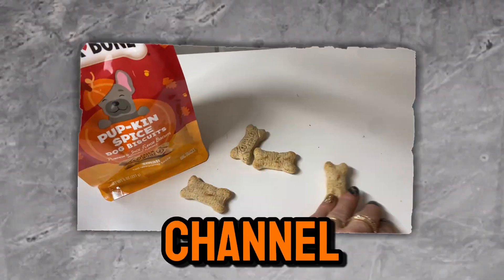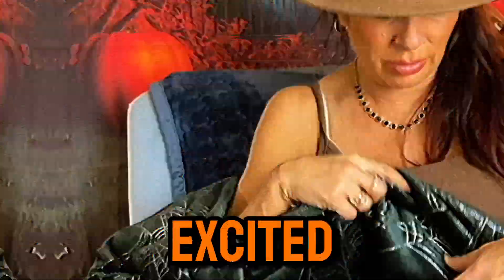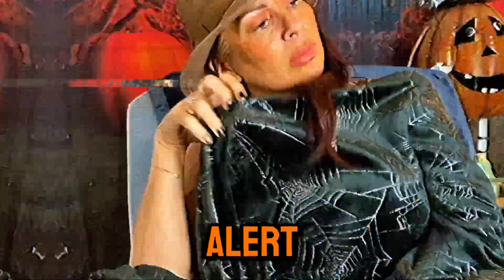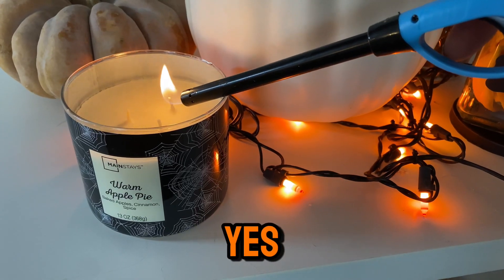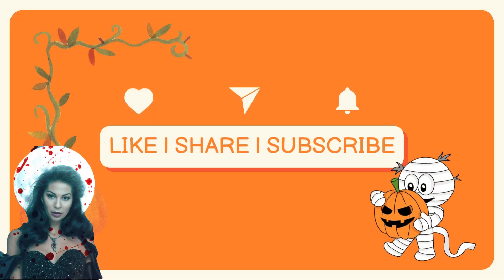Hey guys, welcome back to my channel! Today I've got a fun cozy fall Walmart haul for you. I am so excited to share all the fun finds I found for this fall, and spoiler alert — some cute Halloween haul stuff! If you're new here, my name is Rita Slanina and I am an actress, author, and I love to post lifestyle videos like these, so please like, share, and subscribe.